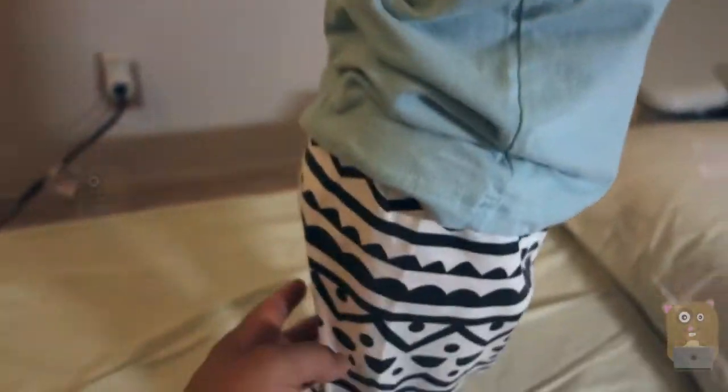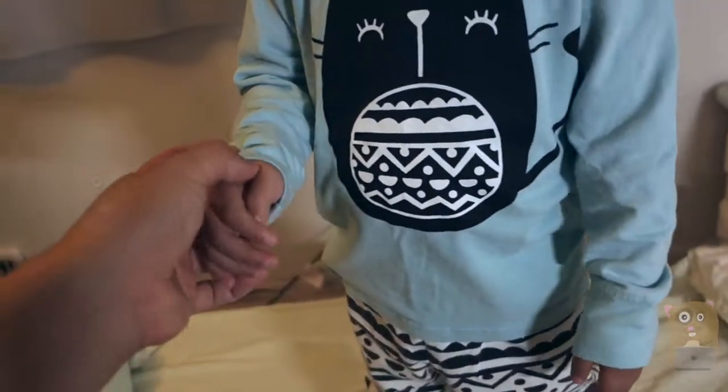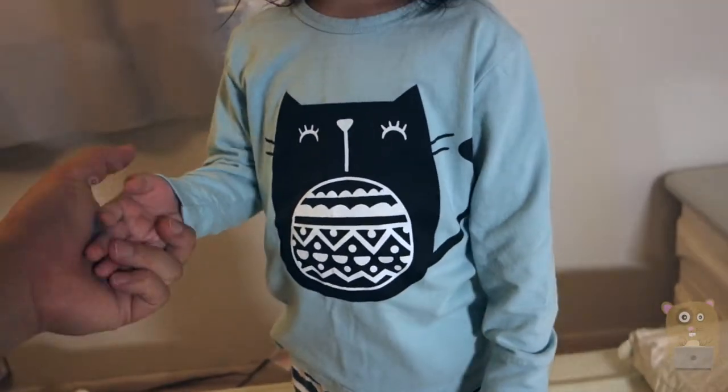Turn to the back — no back design. The pants are thin. It's summer right now in Jersey, but we're still wearing this because our air conditioner is turned on.